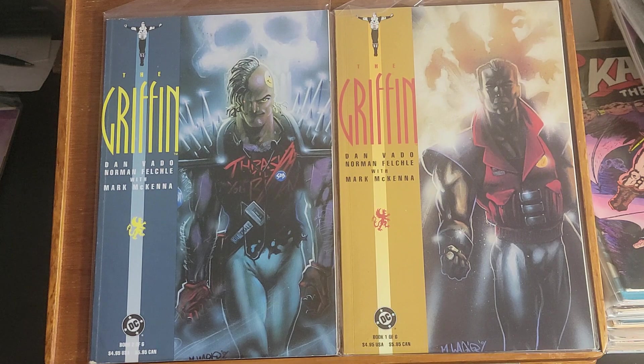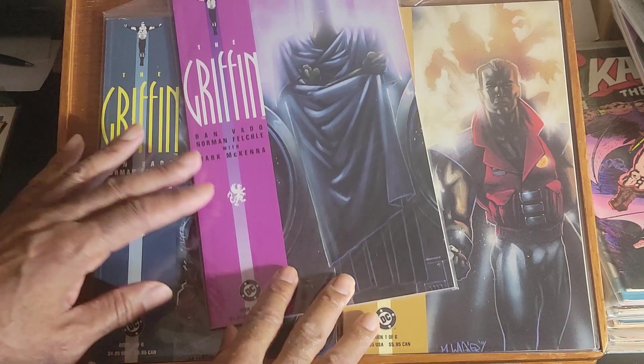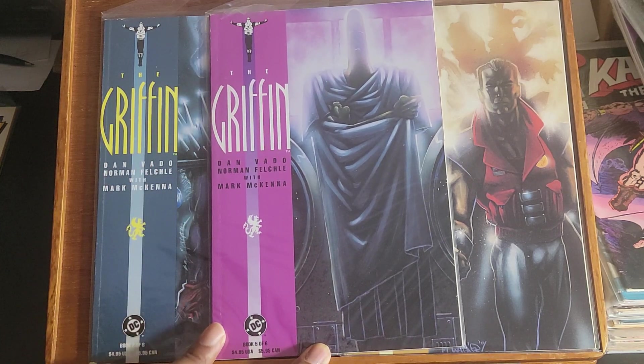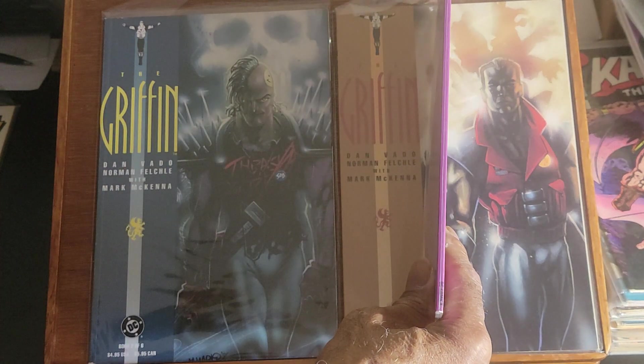Here we have Griffin issue number one, issue number two, and issue number five. This is a six-issue limited series, and these are square bound.